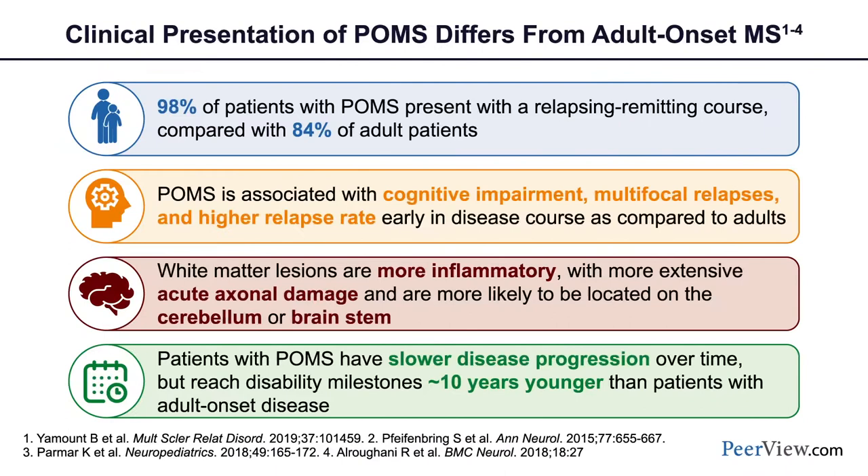Studies of untreated pediatric MS patients from years past have shown that the rate of developing permanent disability occurs about 20 years from onset in those children who were not availed of current therapies, and that this occurs at about a 10-year earlier time point than one would see in adults.